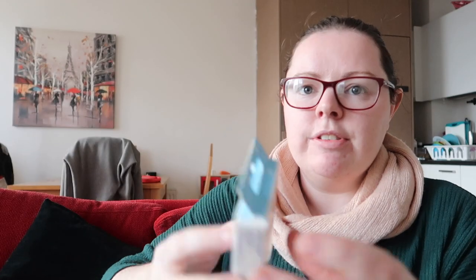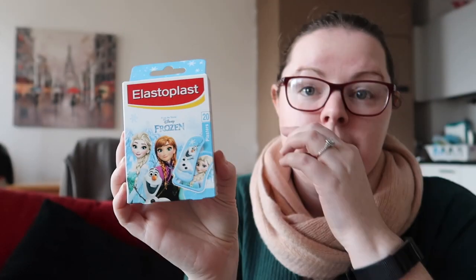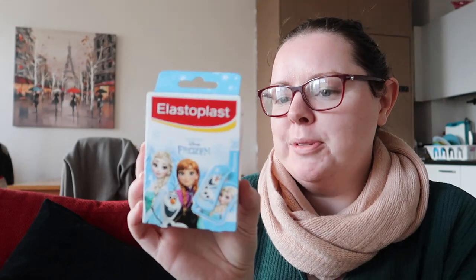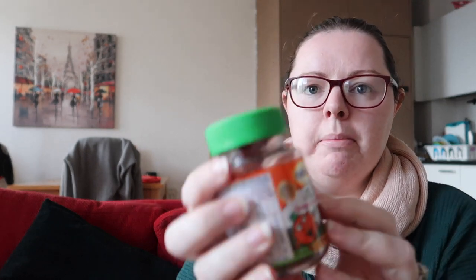For Ava's Christmas stocking — and this might sound really weird — I picked up this pack of Frozen plasters. Ava is absolutely obsessed with plasters; the child wants plasters for everything, so I saw these Frozen ones and just picked them up for her. We also picked up some vitamins — these Haliborange Orange Omega-3 and Multivitamins.